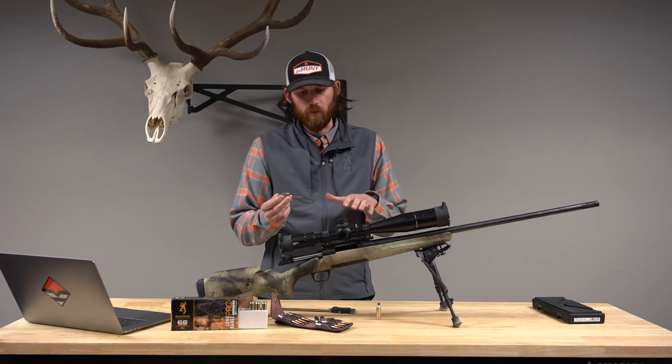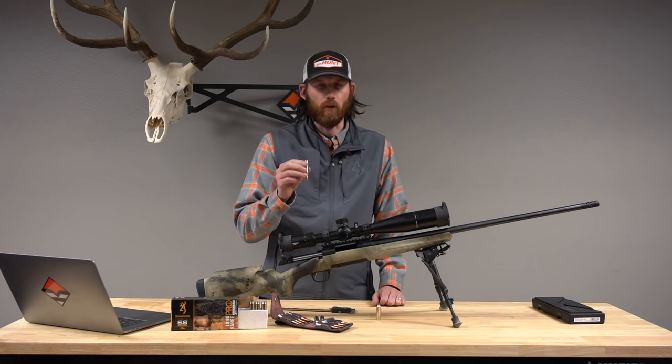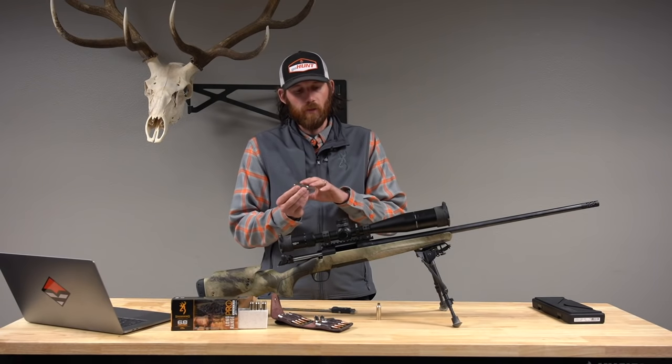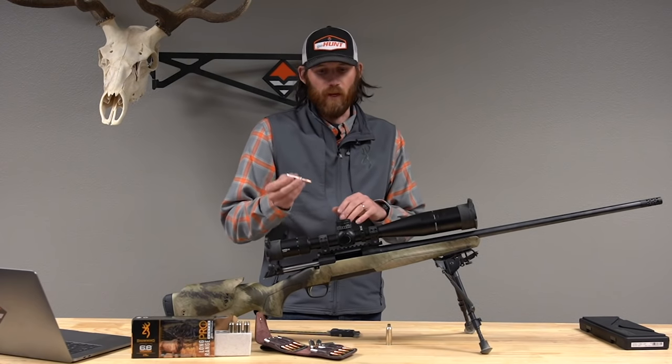It's also a great crossover caliber — great for guys who are into long-range shooting and not just long-range hunting. You get heavy BC bullets in a short-action caliber, and it's just a phenomenal performing round.